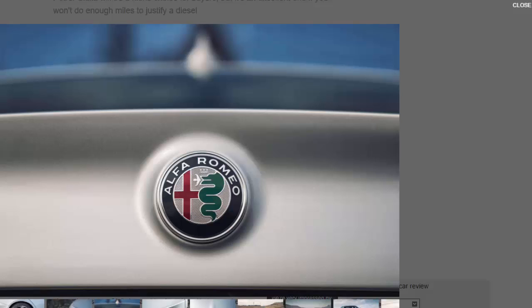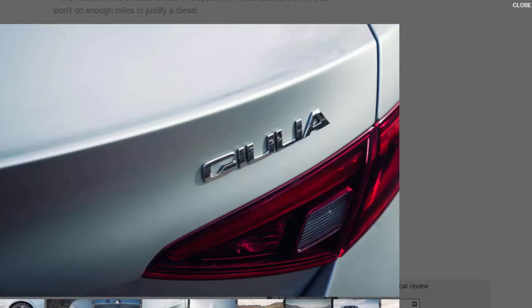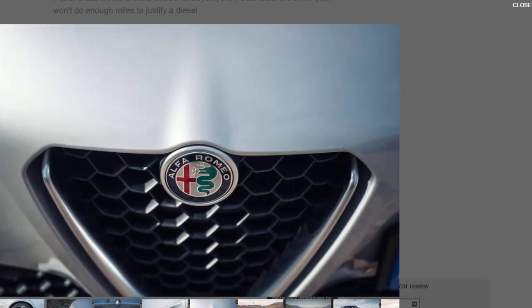The Giulia is quick to turn in and maintains its composure through corners. The ride is on the firmer side of comfortable but never to the point of becoming annoying, and the passive dampers bring a real feeling of control. When we drove this Giulia abroad we called its mix of talents a revelation, and that's what it feels like back on home turf too. The Alfa Romeo is more fun to drive quickly than its BMW, Audi and Mercedes counterparts, even if the Jaguar XE has the ultimate dynamic edge.